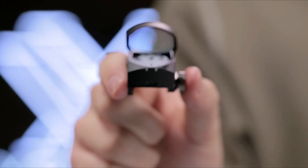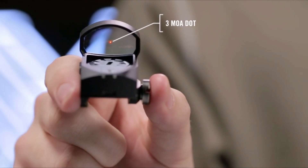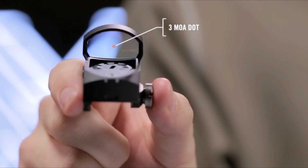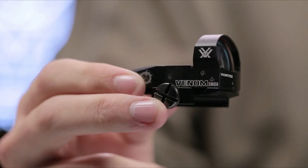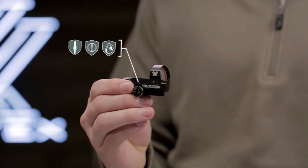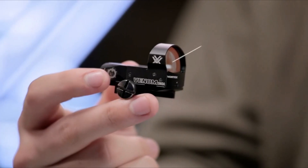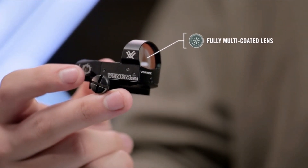On number 1, the Vortex Optics Venom Red Dot. The Vortex Optics Venom Red Dot Sight is a high-quality micro red dot sight (MRDS) suitable for various firearms applications. The Vortex Venom features a lightweight, rugged aluminum housing with a low-glare matte hard-coat anodization finish.